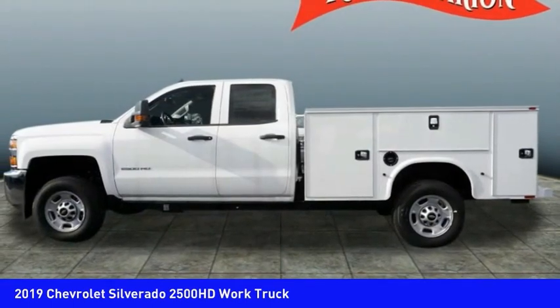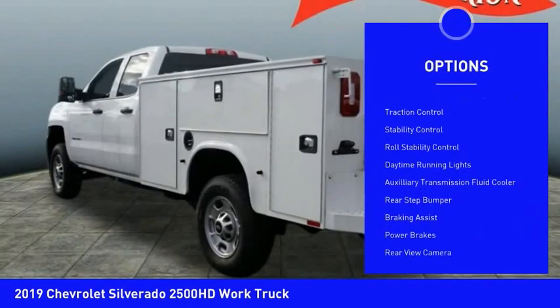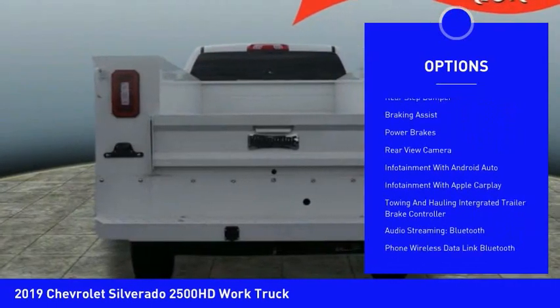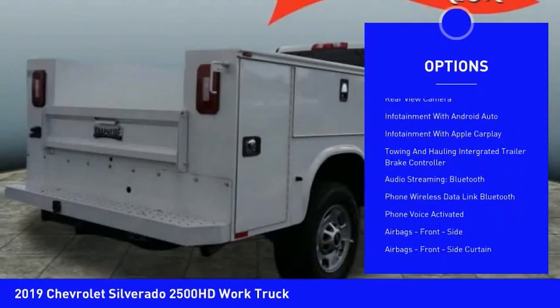Here are some of this vehicle's great options: power windows with safety reverse, traction control, stability control, roll stability control, and daytime running lights.